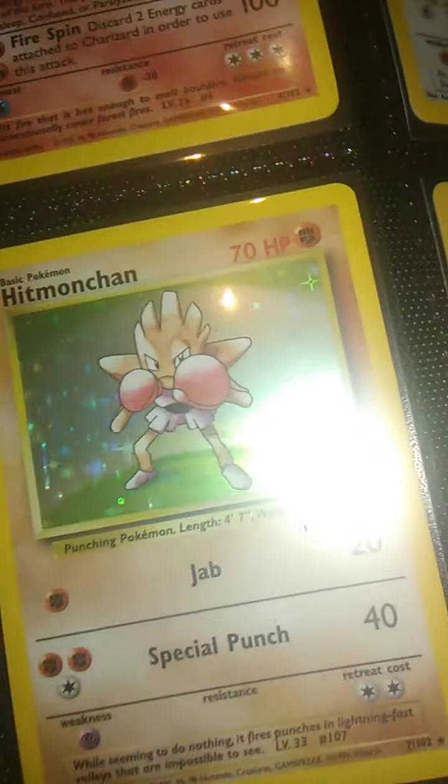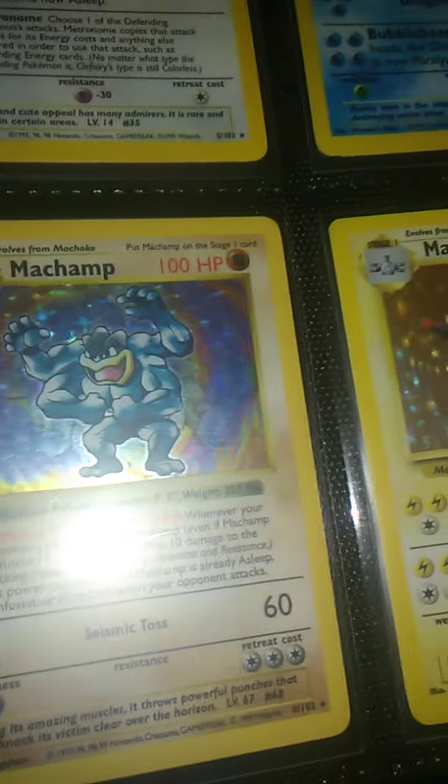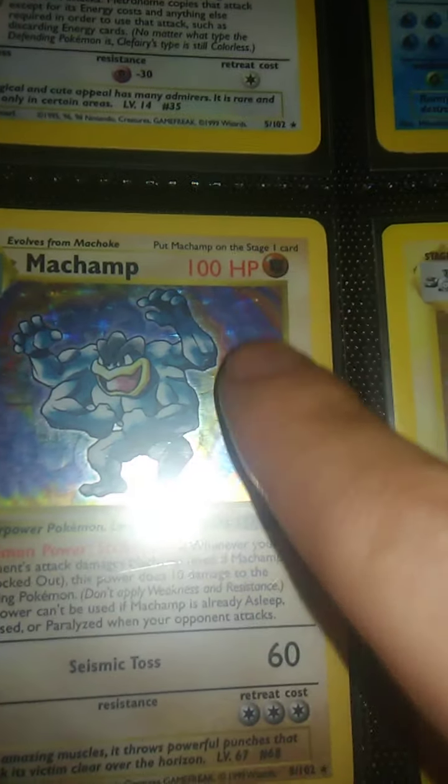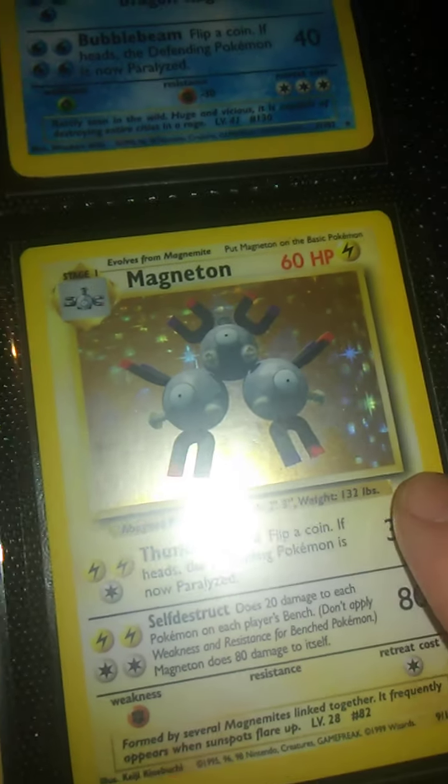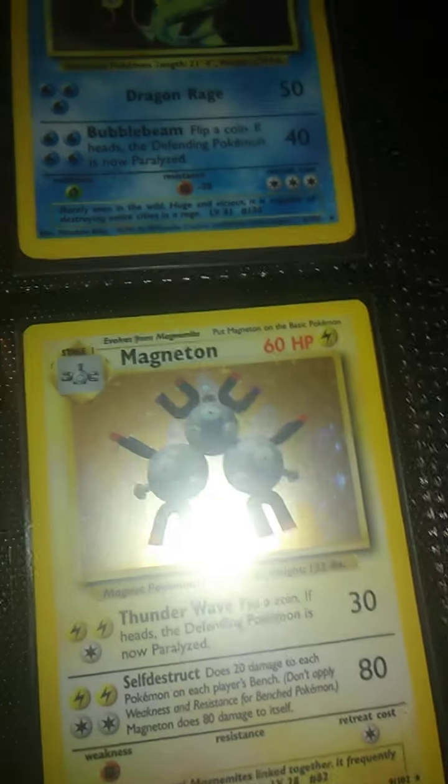You're not going to be seeing the commons, uncommons, or the rares. This is shadowless, by the way — no shadowed border, like this one. It has a shadowed border. It's just an unlimited card, no first edition stamp.